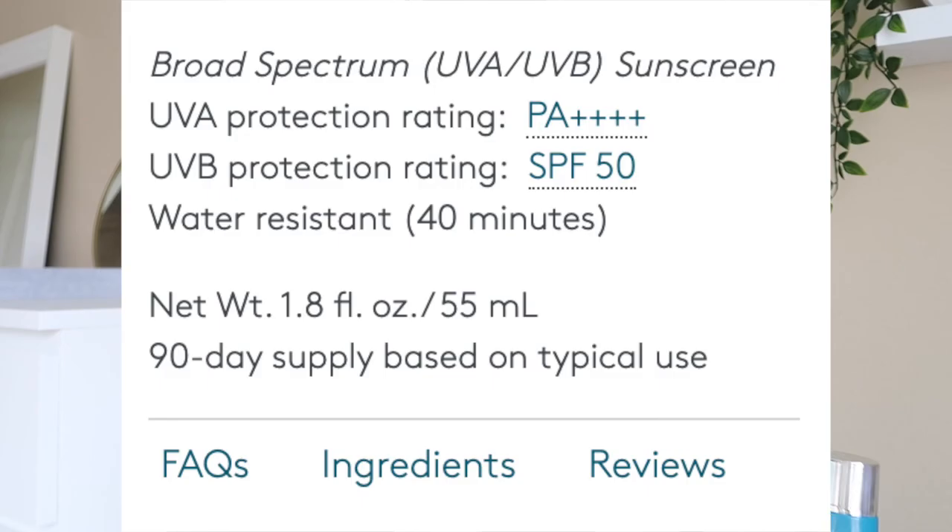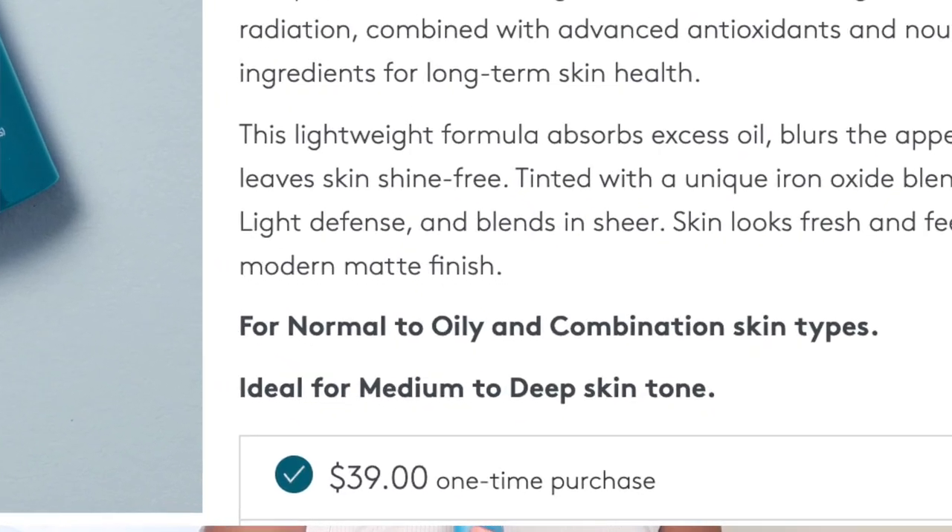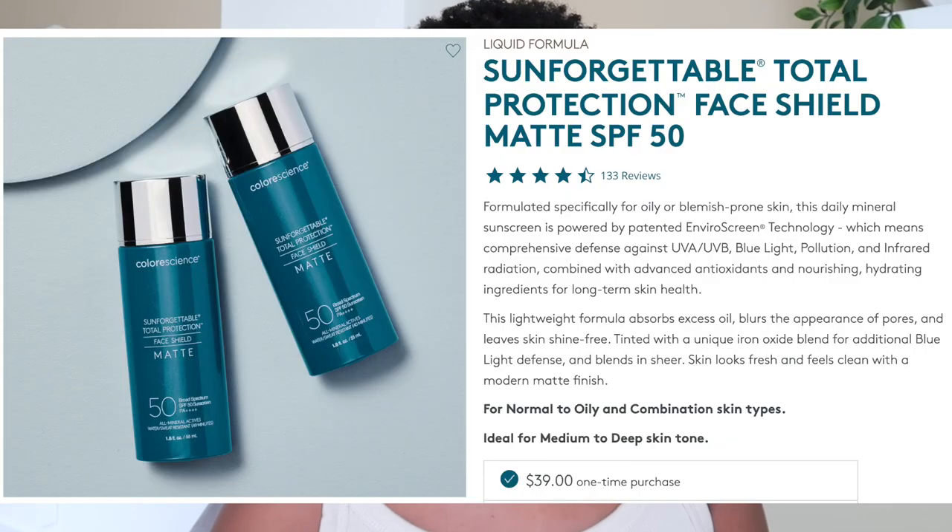It retails for $39 on the Colorescience website, similar to Amazon pricing. This one is marketed for normal, oily, and combination skin because it's a matte formula. But they say right on the website that it's ideal for medium to deep skin tones — and I just don't understand what medium to deep they think this will work on. I'm deep but there are deeper people too. I just don't like that they make that claim when it clearly isn't suitable for medium to deep skin tones.